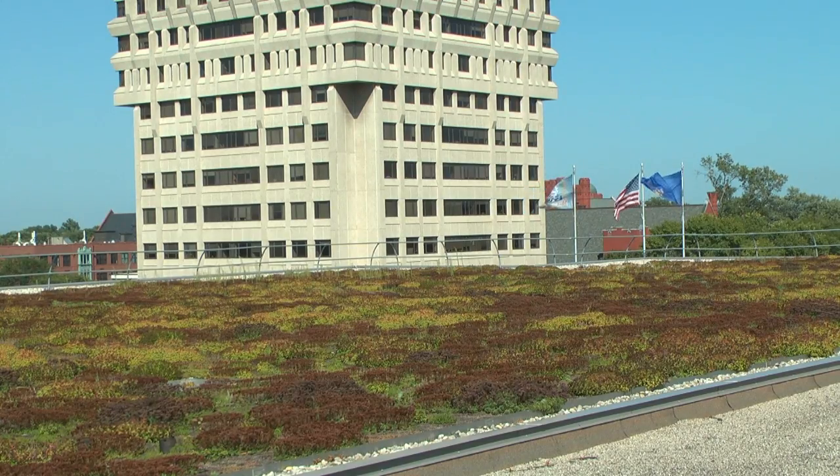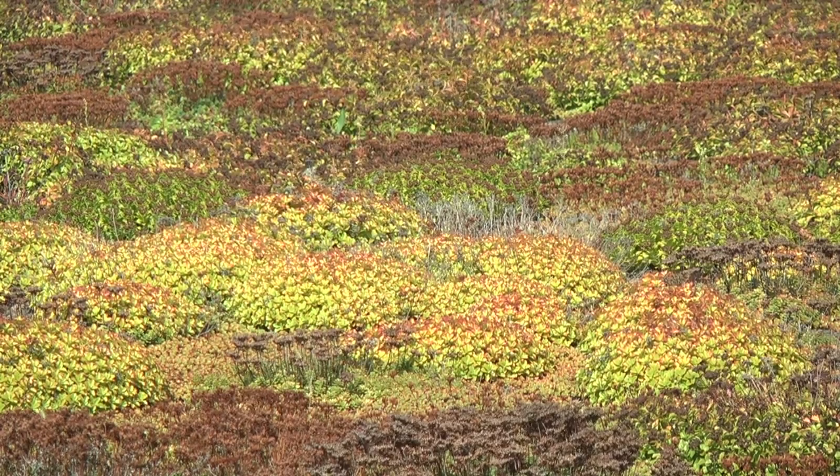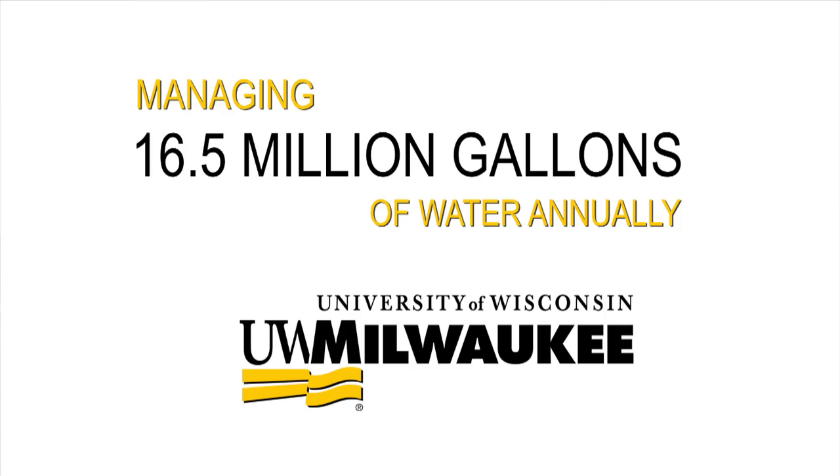We are at Golda Meir Library in the center of campus, and we are at one of our green roofs here on the UWM campus. If you evaluate our green roofs, our cisterns, and our rain gardens, we manage 16.5 million gallons of stormwater running off annually.